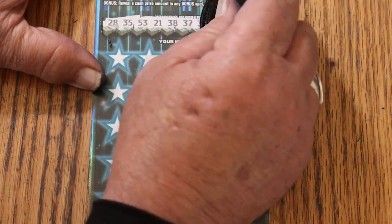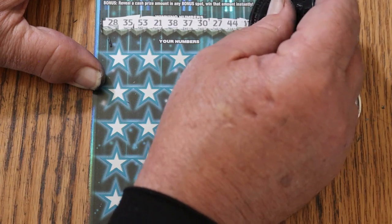28, 35, 53, 21, 38, 37, 30, 27, 44, Club, and 11. And we go.